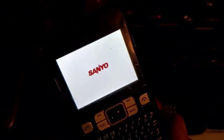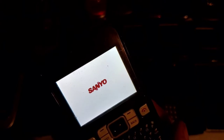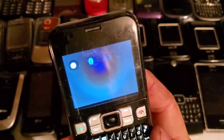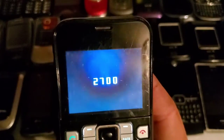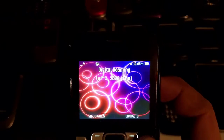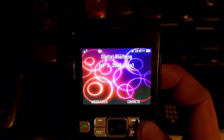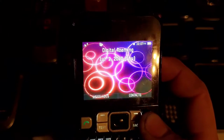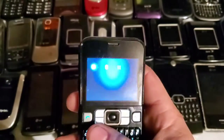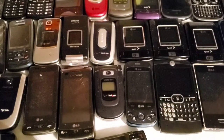Here is a Sanyo SCP-2700, also known as the Juno. It works just fine. This one is from a carrier here in Kansas called Nextech Wireless, so it has a kind of generic splash screen rather than the Sprint or Boost Mobile ones, but I do like the black. It works just fine.